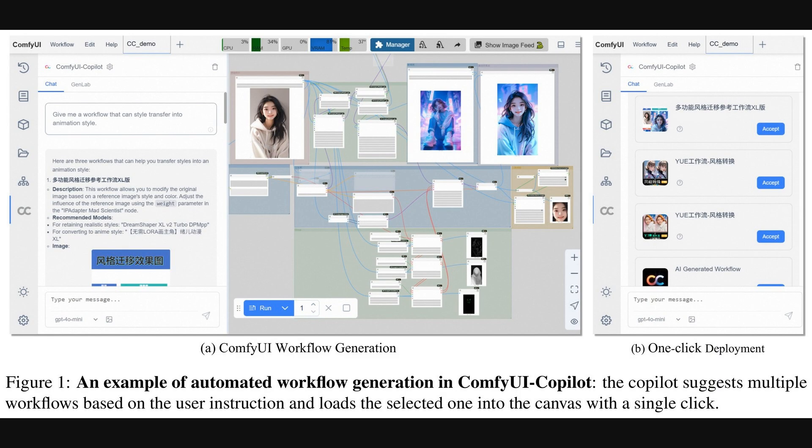This first figure really shows the Comfy UI Copilot in action. On the left, in panel A, you see a user asking for an animation-style transfer workflow. The Copilot then suggests a few options, even showing the complex node setup for one. Panel B highlights the one-click deployment of these suggestions. This visualizes how the system simplifies creating intricate art generation recipes, using a hierarchical multi-agent framework — a team of specialized AI agents coordinated by a central manager — and vast knowledge bases, which are large curated databases of Comfy UI components and examples.